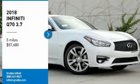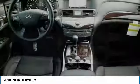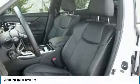Come test drive the 2018 Infiniti Q70. The luxurious Infiniti Q70 offers plush interior accommodations and a spacious interior cabin. Passengers of the Q70 will feel like they're riding first class all the way.